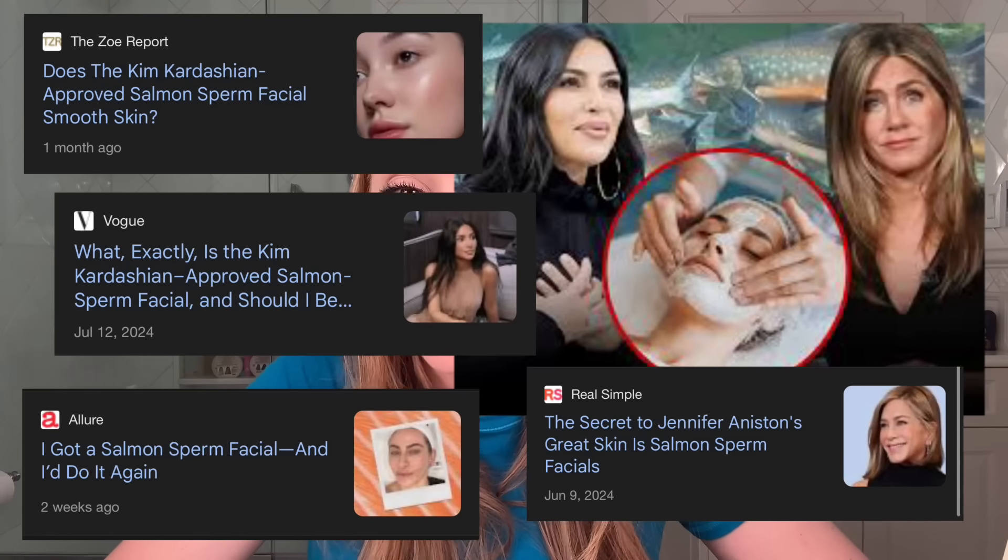If you're not new here, welcome back. I am answering a question that you guys have been asking me in the comments for quite some time now, probably the past two to three months: what do I think about the salmon sperm facial? So let's jump in.